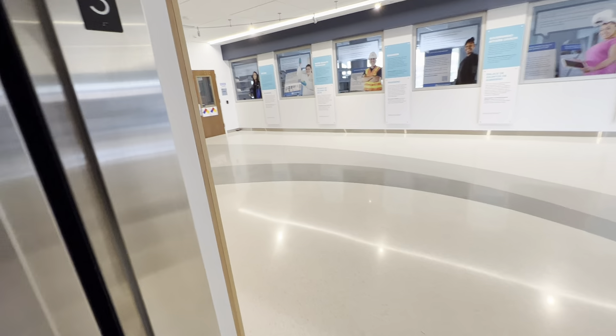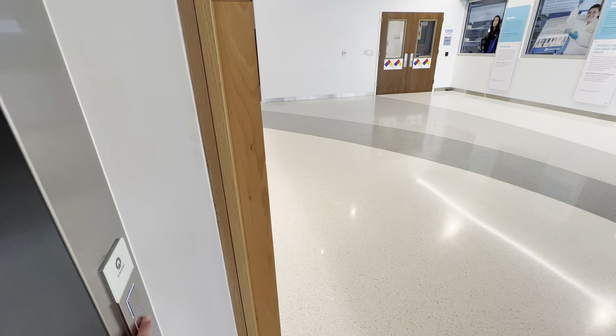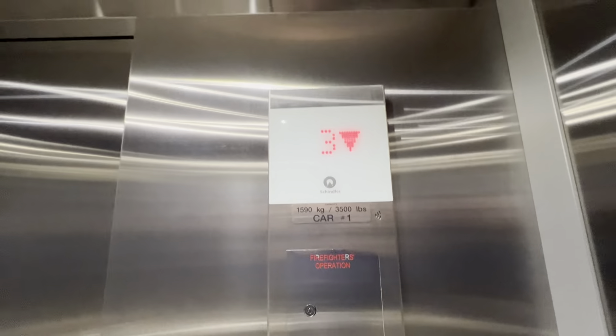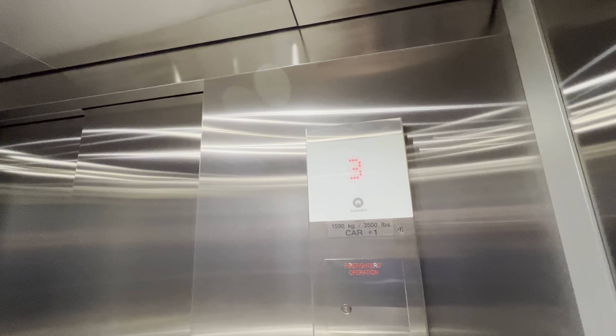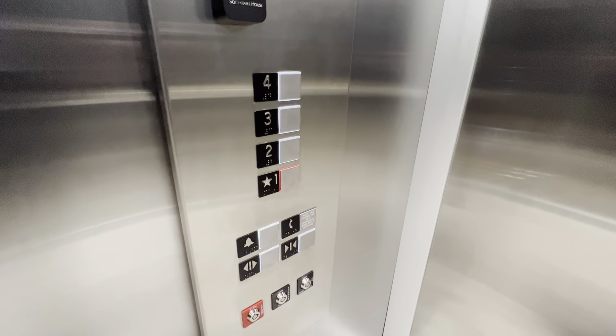Now listen to the down chime — it sounds really nice. Let's go down to one. Let's get a cab view real quick. Sorry about that; it apparently did not chime when I got to floor three. But this is a very nice and modern elevator. Here are your fixtures, though I don't know what they are.